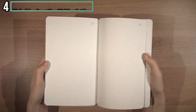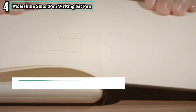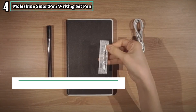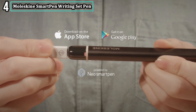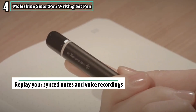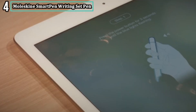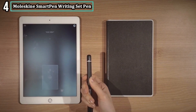Number four: Moleskine Smart Pen Writing Set Pen. Moleskine Smart Pen comes in a unique design that includes a paper tablet and also dotted encoded paper to work with the pen. You find that it also comes with a companion app that enables note transfer easily, where you can edit, share, send, notate, and organize for easy access. Besides having to digitize your analog notes, the app is highly compatible with Android and Apple phones.